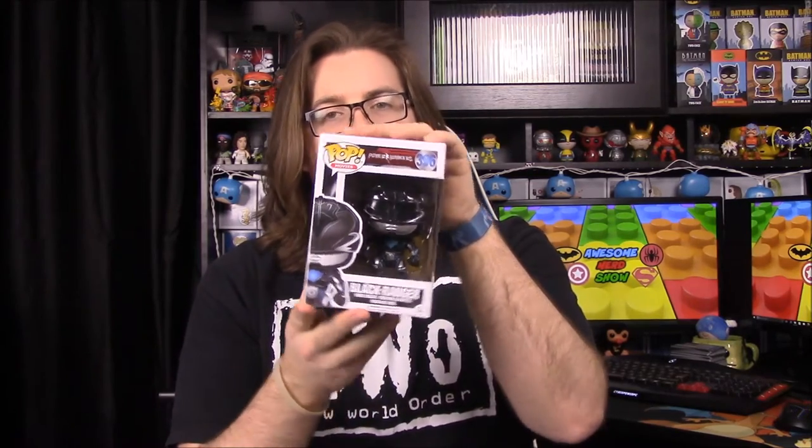Here's the box — you can see we've got all the Pops there. The only one we don't have so far is Rita, because I haven't seen anything about her. We'll go ahead and start with Zack the Black Ranger. These look really cool — they have their new outfits which look more like, I don't know, Iron Man outfits is what they look like to me.